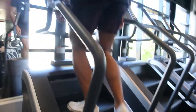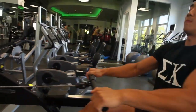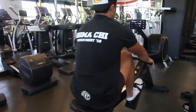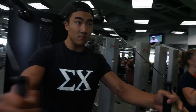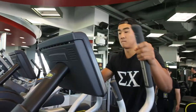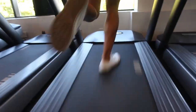Stairmaster. Elliptical. Skill Row. This is the Kinesis 1. Varioelliptical. And the Scale Mill. Treadmill.